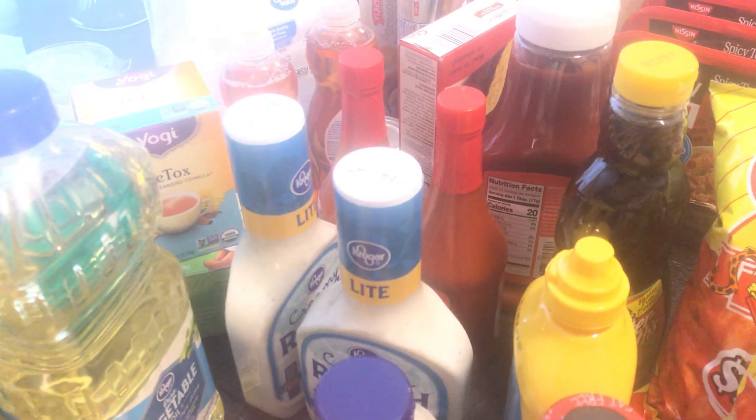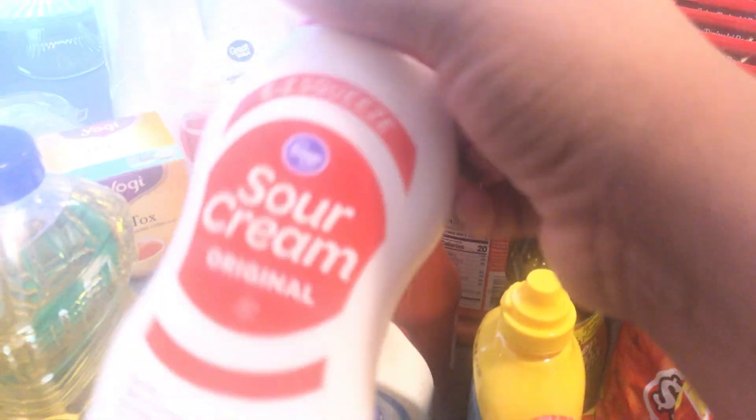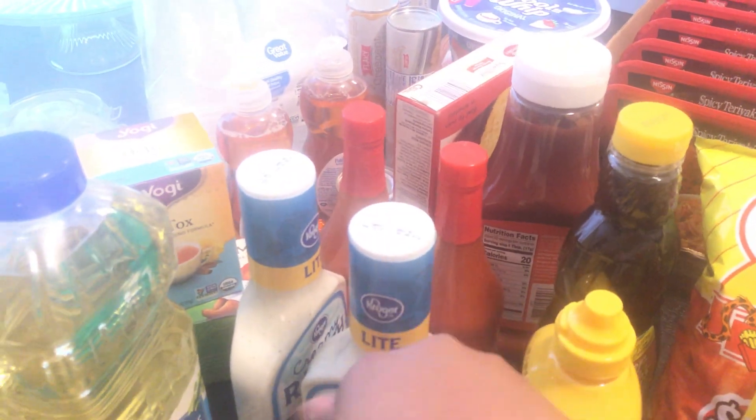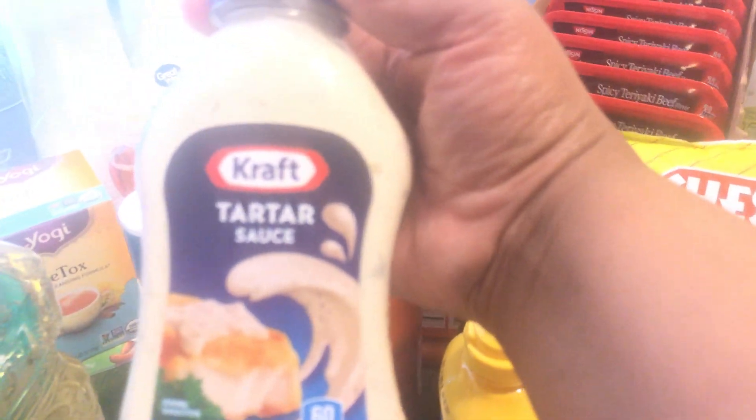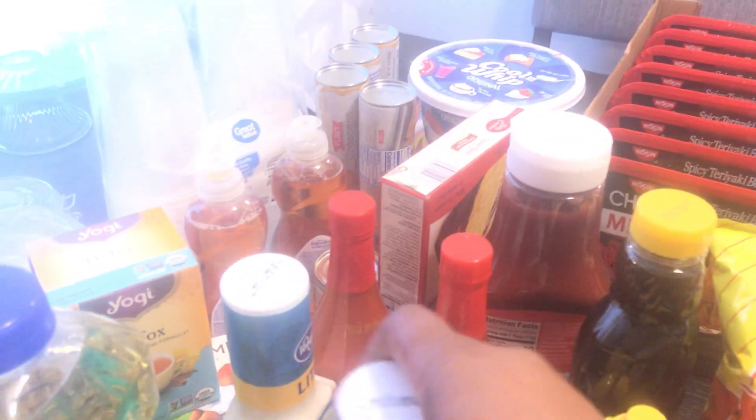Excuse me for the lighting — I'm trying to get it together but it looks kind of dull. I got some sour cream — this is to go in my banana pudding. I also got some Kraft tartar sauce; the kids like it on their fish sticks and I also like it on regular fried fish. I got two things of creamy ranch dressing, the light kind.